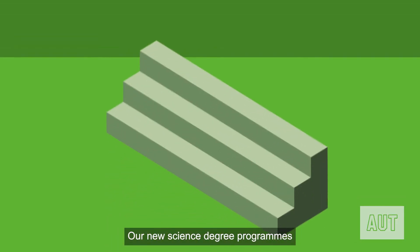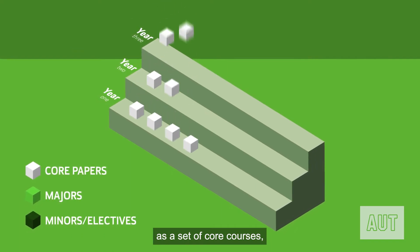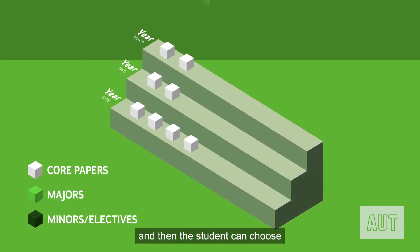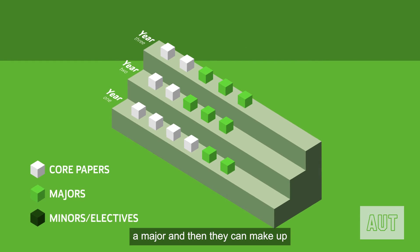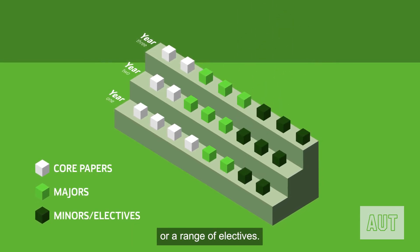Our new science degree programs at AUT are structured as a set of core courses, and then the student can choose a major, and then they can make up the rest of the degree either using minors or a range of electives.